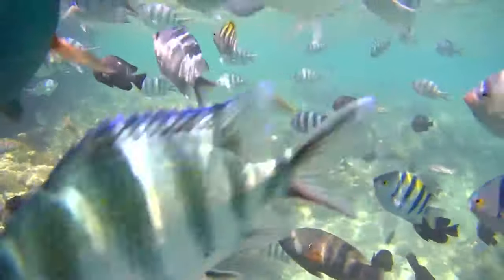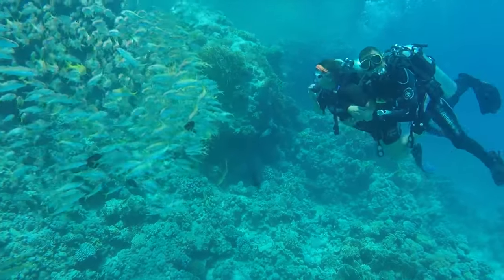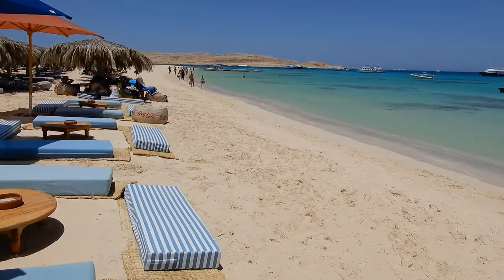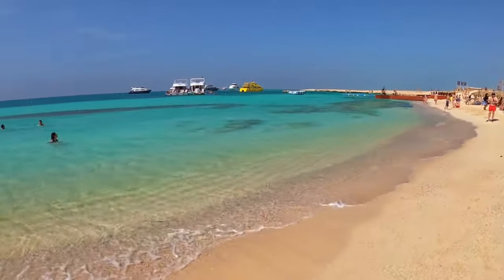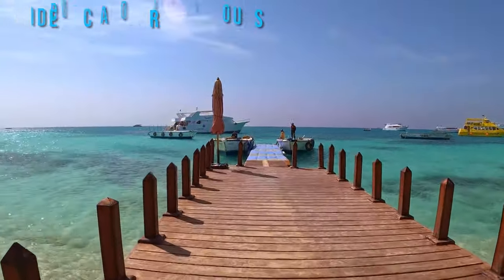With your snorkeling gear in tow, you can swim along colorful schools of fish and maybe even catch sight of sea turtles or dolphins. After you've had your fill of underwater exploration, take some time to lounge on one of the pristine sandy beaches or island hop between these idyllic hideaways for unparalleled beachside relaxation. Non-divers can see colorful fish through glass-bottomed boats or on guided oceanographic tours accessible around Hurghada.